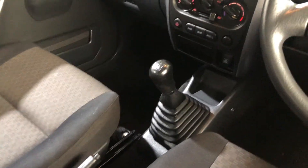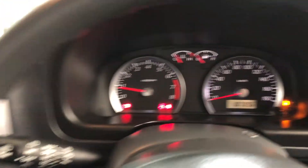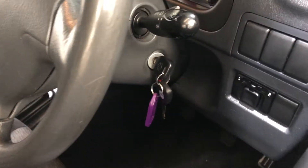This car comes in a 5-speed manual transmission. You've got your original head unit with CD player. This car has travelled 187,000 kilometres on the clock and also comes with two sets of keys.